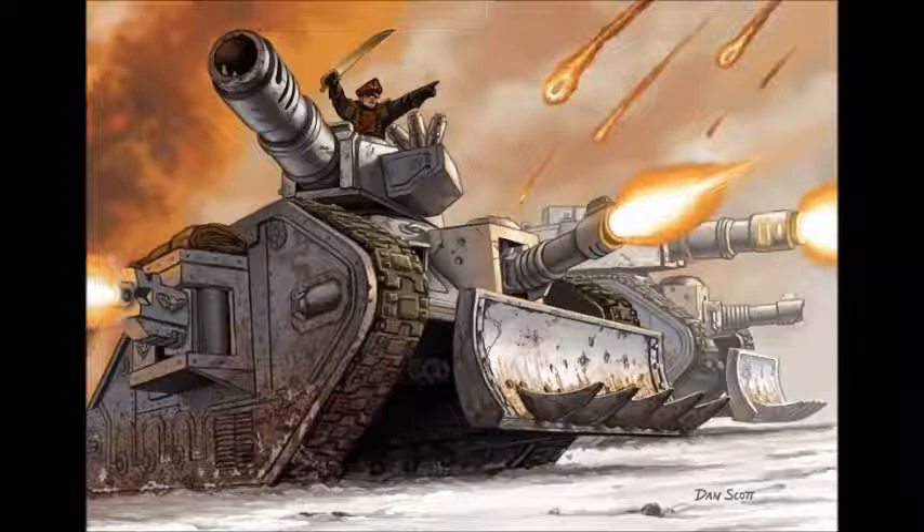The Leman Russ has been around for so very long, not just in the fluff but in real life, in the game Warhammer 40k. It's absolutely iconic. It is a tank so badass that it is named after a Space Marine Primarch, which not many vehicles can claim. It is the only Imperial Guard tank that Space Marines ever had access to — the Space Wolves used to have access to Leman Russ Demolishers.